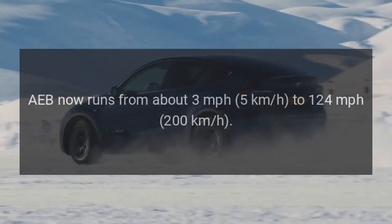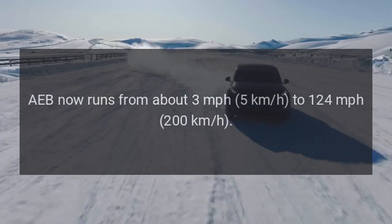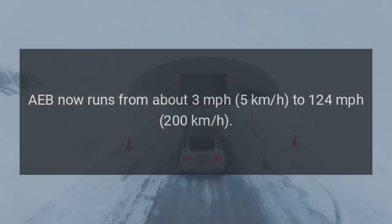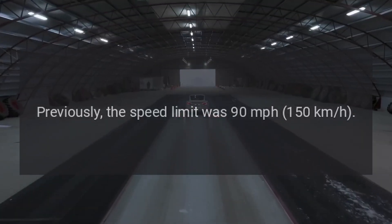AEB now runs from about 3 miles per hour (5 km/h) to 124 miles per hour (200 km/h). Previously, the speed limit was 90 miles per hour (150 km/h).